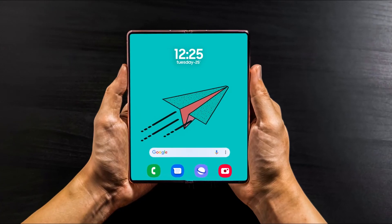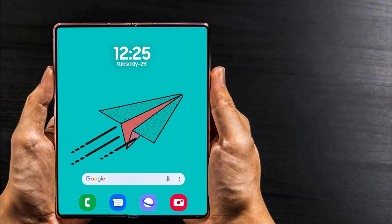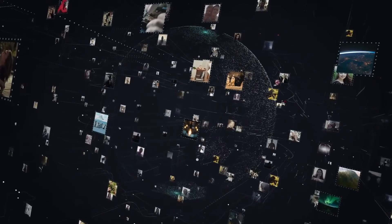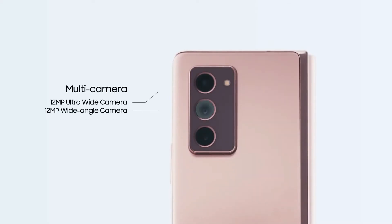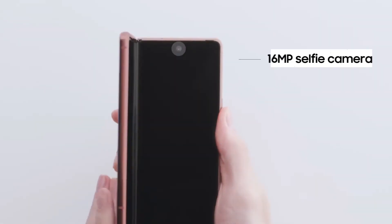The upcoming Galaxy Z Fold 3 also might not bring all the changes and upgrades that we are hoping for, and Samsung might once again neglect the foldable camera setup in favor of improving other areas. The Galaxy Z Fold 3 will feature three rear-facing 12-megapixel sensors, a 10-megapixel cover camera, and a 16-megapixel selfie sensor for the foldable panel.